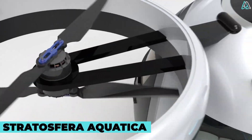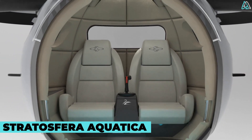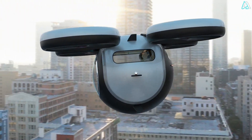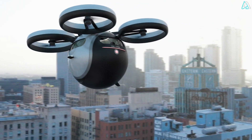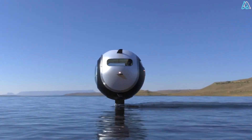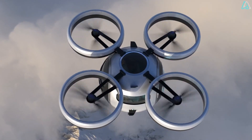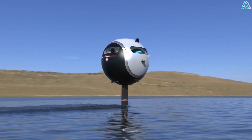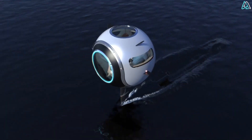The Stratosphera Aquatica is something we would see in sci-fi movies. Designed by Italian designer Pierpaolo Lazzarini, there's no doubt he's outdone himself. It's a multi-functioning vehicle that combines the power of cars, ships, and helicopters. It can run on land, fly in the air, and float on water.